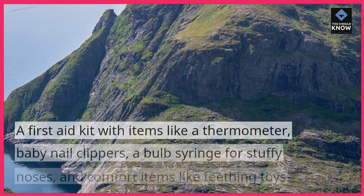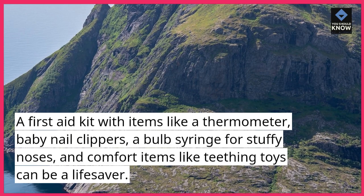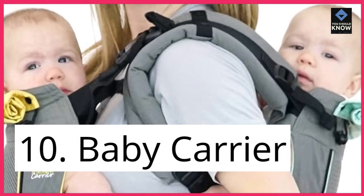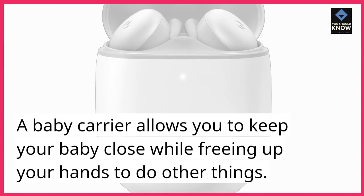First Aid Kit: A first aid kit with items like a thermometer, baby nail clippers, a bulb syringe for stuffy noses, and comfort items like teething toys can be a lifesaver. Baby Carrier: A baby carrier allows you to keep your baby close while freeing up your hands to do other things.